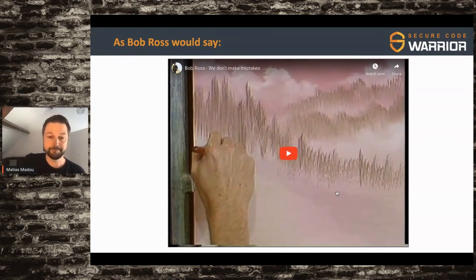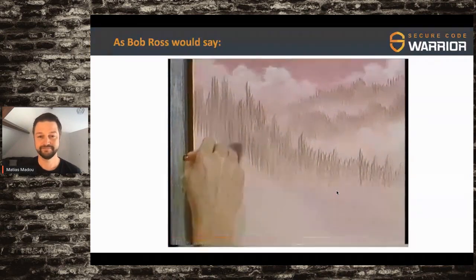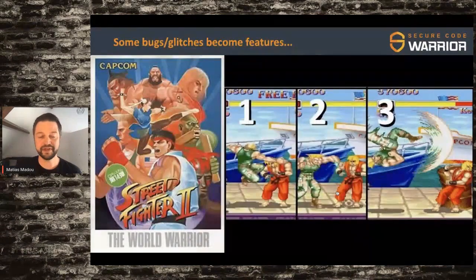Or as Bob Ross would say, we don't make mistakes — we have happy accidents. The Ariane 5 rocket was not a happy accident, but sometimes there are happy accidents. Street Fighter 2, for example, would not be that popular if it wasn't for the combo. And the combo was actually a glitch — when they were developing the game they figured out that two punches were counted as one. That eventually became the combo, a nice glitch that became a feature.